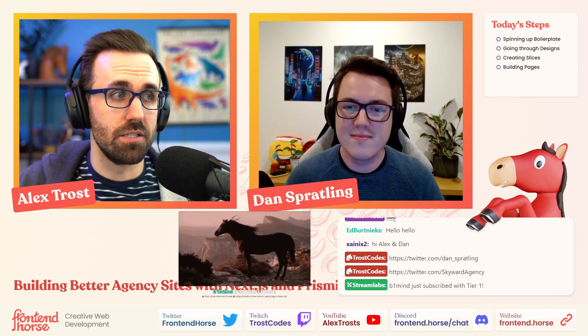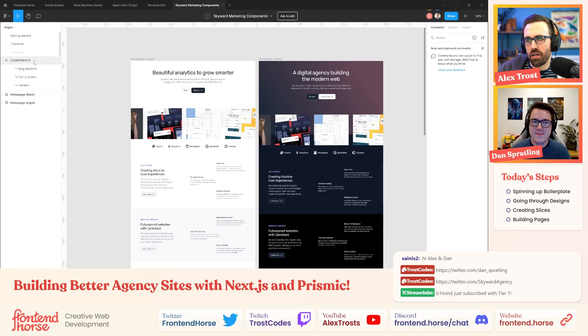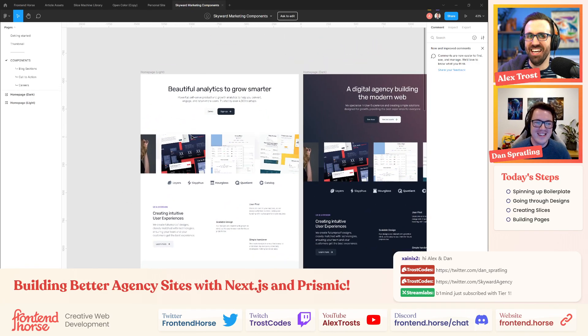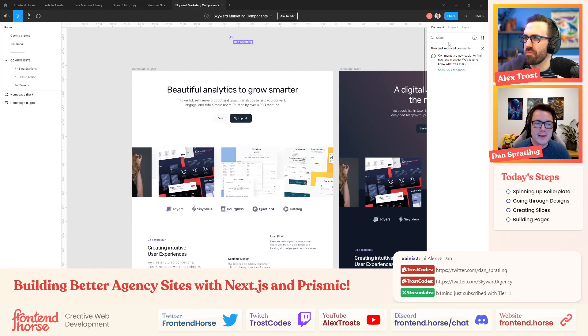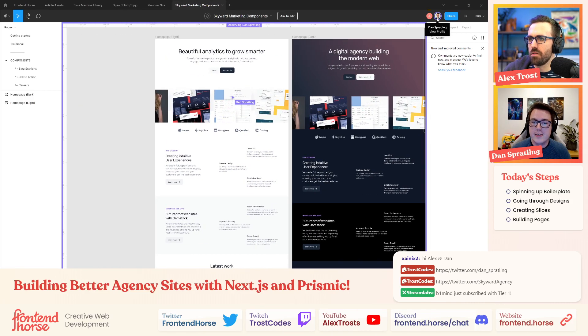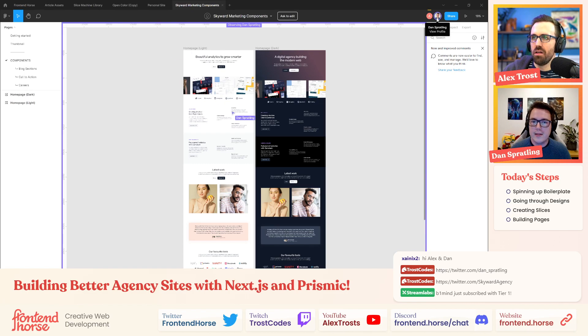Brent, thank you for the subscription! He's liking the looks of Dan's wall art — agency logo is sharp. So yeah, where do we want to start? This is the full website at a glance. Let's start with the website. We're kind of starting at the end and working backwards — we have a finished design with light mode and dark mode. This is going to be the new designs for the actual Skyward website.